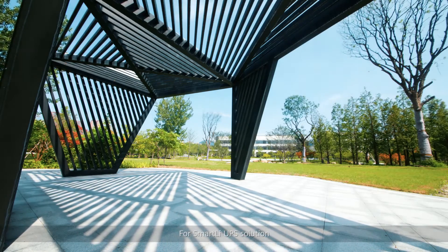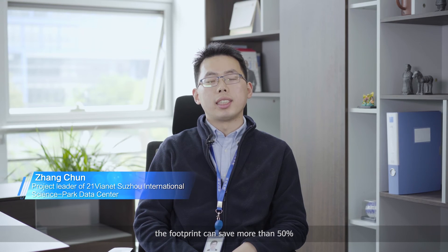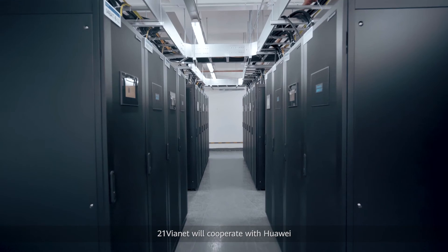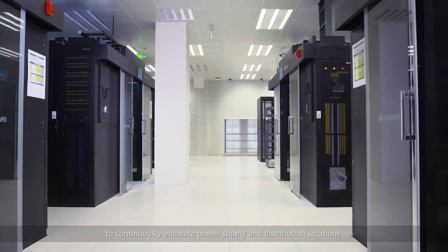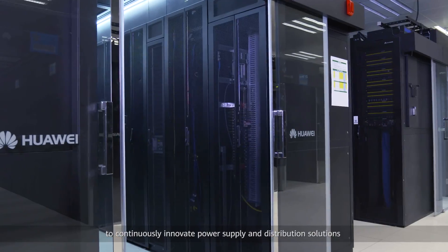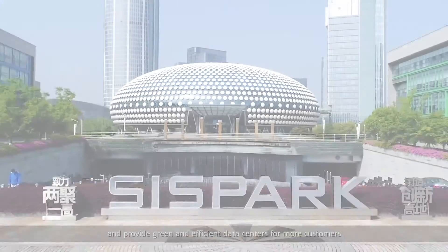For the Smart Li UPS solution, the footprint can save more than 50%, enabling an additional 10% cabinet deployment, which can increase business revenue. 21Vianet will cooperate with Huawei to continuously innovate power supply and distribution solutions, and provide green and efficient data centers for more customers.